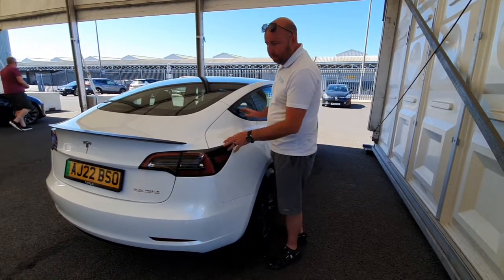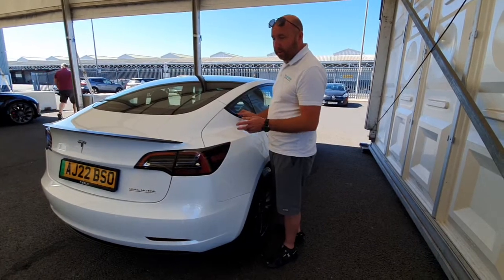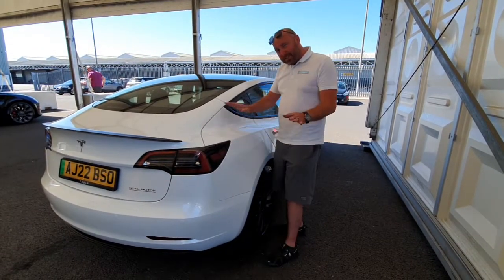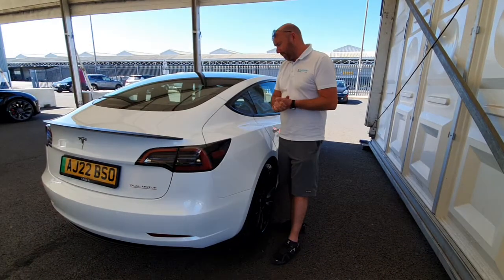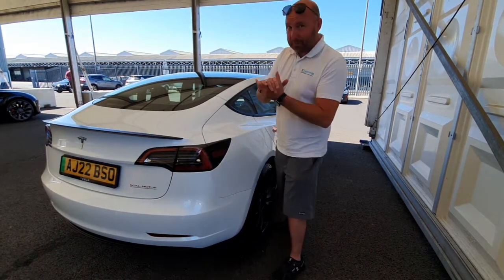We've got a Model 3 that we picked up a year ago in a couple of days. We've had that a year where we've had zero issues, zero problems, not a squeak, not a rattle over 20,000 miles. I've just done a video, but that'll be out probably tonight or tomorrow.